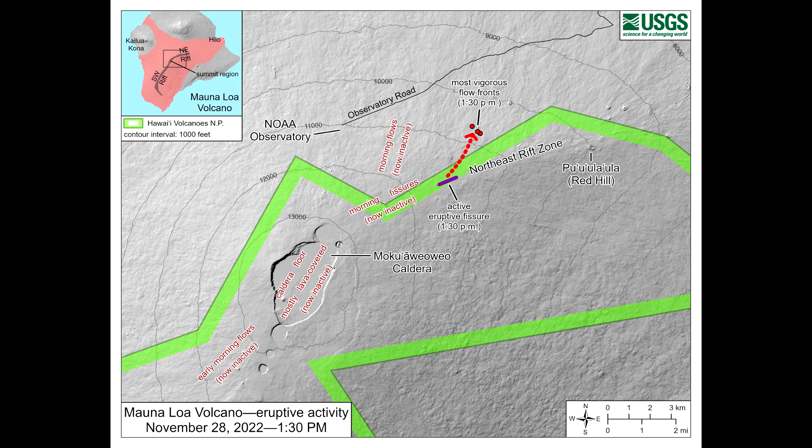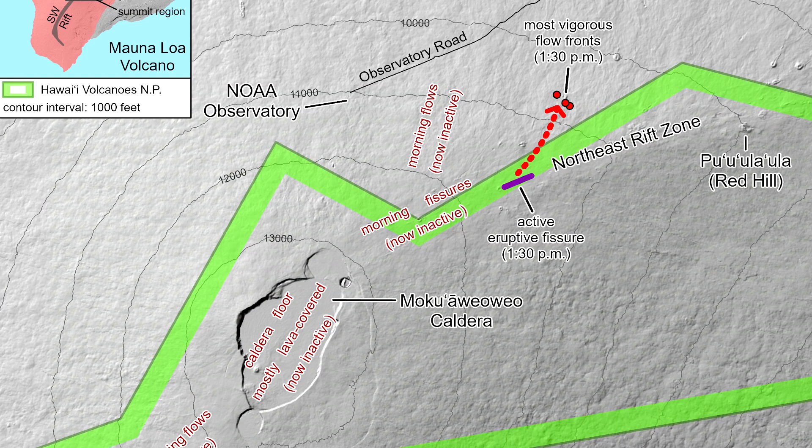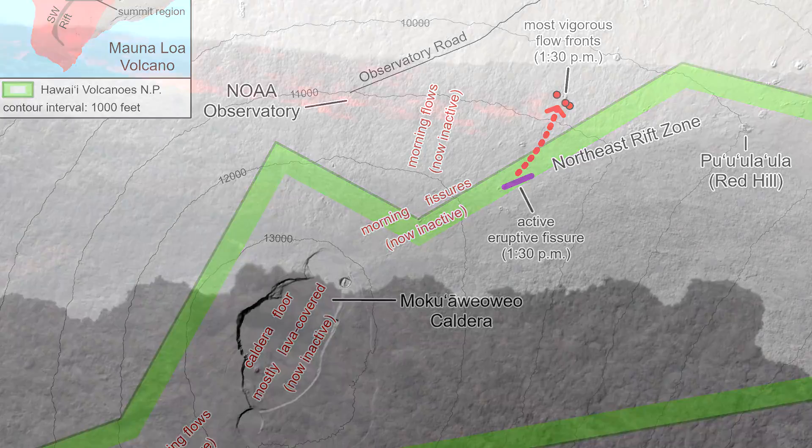On Monday, the USGS Hawaiian Volcano Observatory published a new map. The single active fissure is marked in dark purple, while the lava flows it produced are marked by red dots. The observatory says cloudy weather hampered mapping efforts on Monday, but more complete lava flow maps are expected in the coming days.